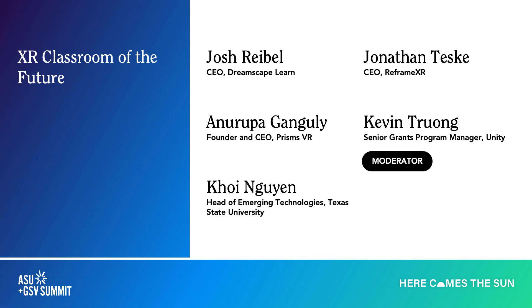My name is Kevin Truong. I am with Unity Technologies and I will be kicking off this session as the moderator. Thank you everyone for joining our session on XR in the classroom.